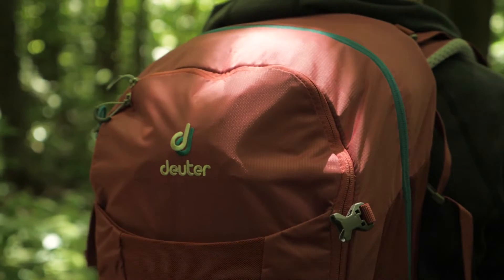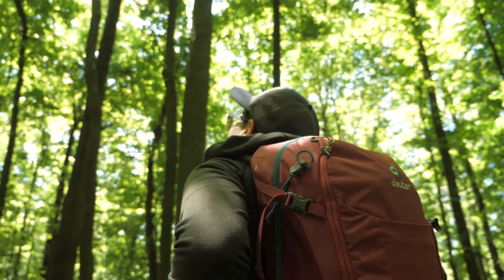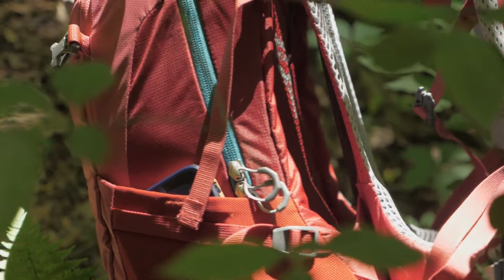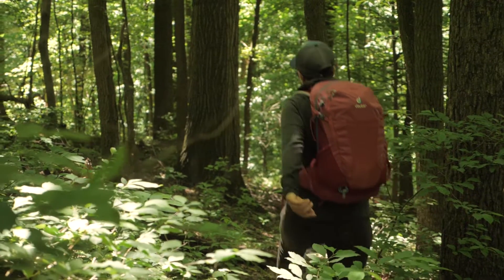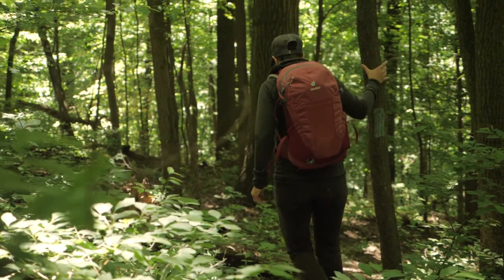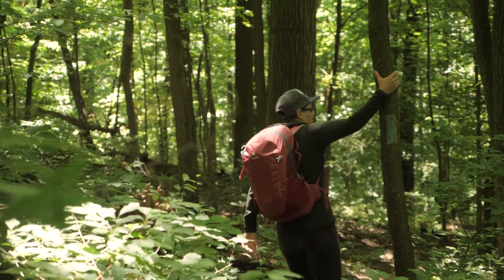This is the Deuter Futura 22SL Day Pack and it is loaded with features to organize your gear and keep you comfortable, so you are thinking about the trail ahead and gorgeous views, not the weight on your back. Hikers who start at sunrise to bag a peak by noon will love this pack because of the breathable back system. And if you have it loaded up with water and gear for a full day, the back system will support the weight.